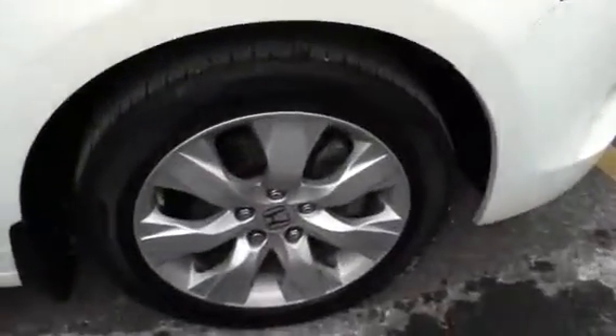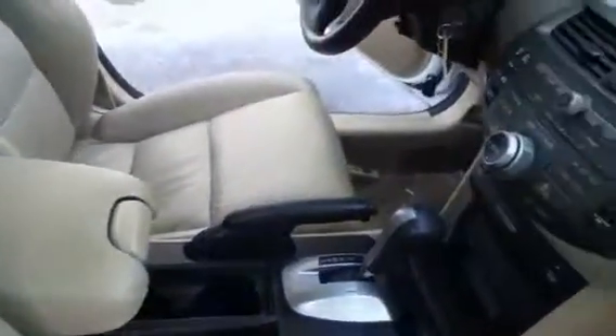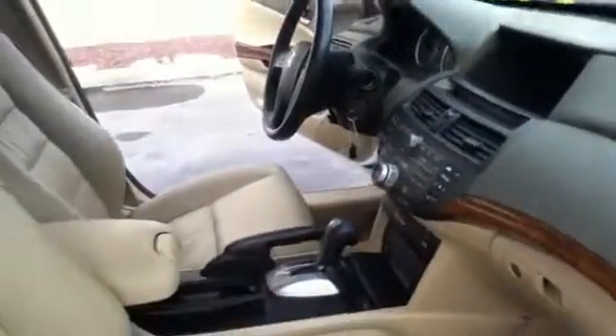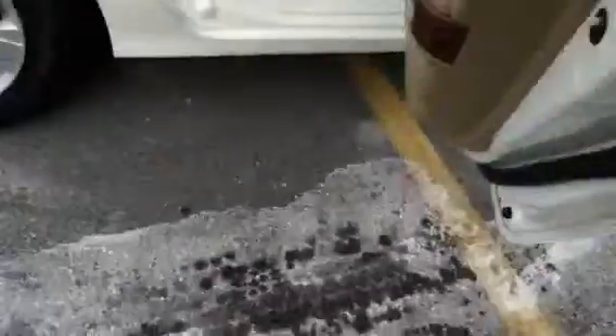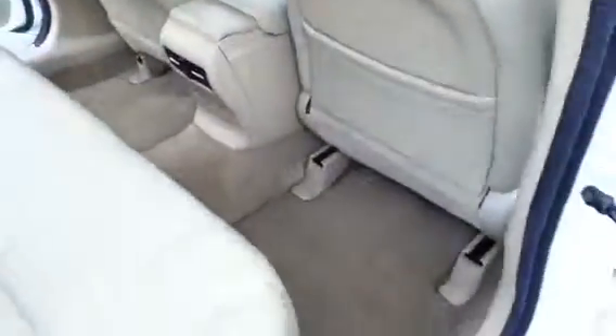16-inch tires with the aluminum alloys, has your leather, tan carpeting, vehicle has navigation, sunroof, clean Carfax, local trade. In the back you have your bench seat, 60-40 split — super clean car for the mileage.